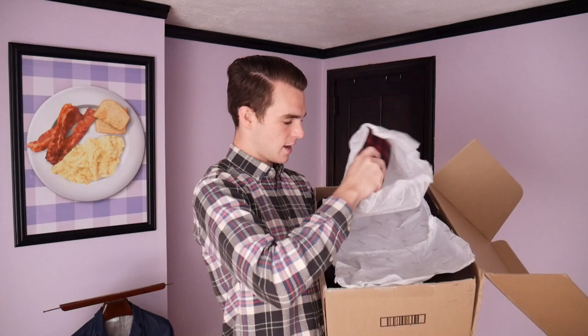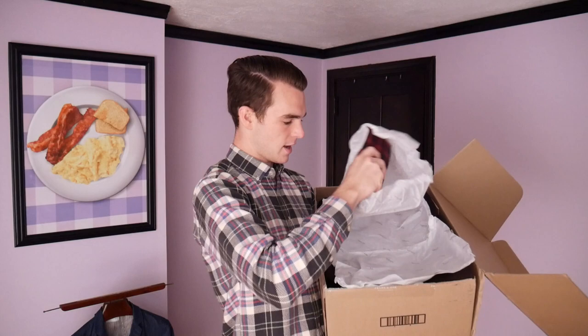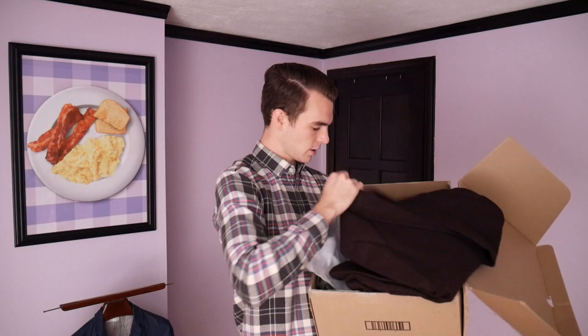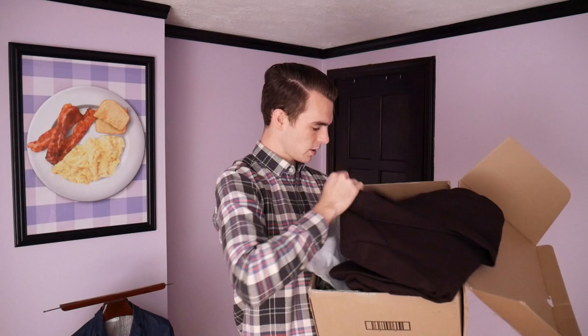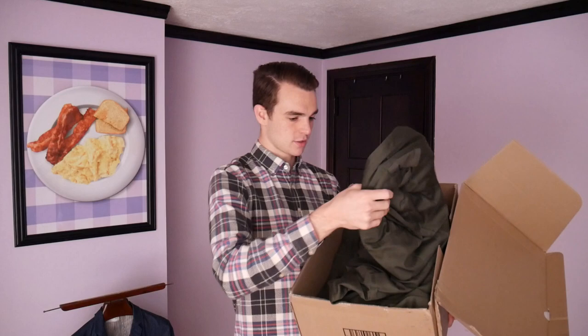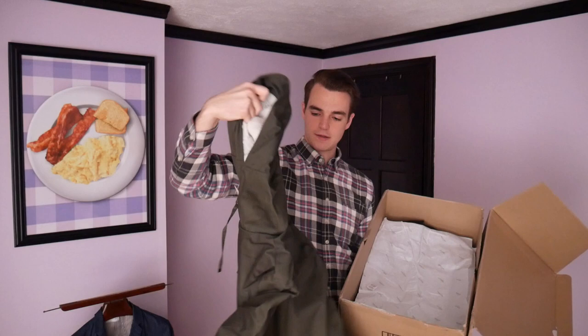Here we have our plaid flannel. Now this wool blazer — I am very excited about this. Check out this deep burgundy; not only the lining but just the whole thing looks good. I always like these. And this fishtail parka — I actually ordered it before I saw how heavily they were promoting it on Instagram and Twitter. It's got this lining — oh yeah — so we'll check that out.